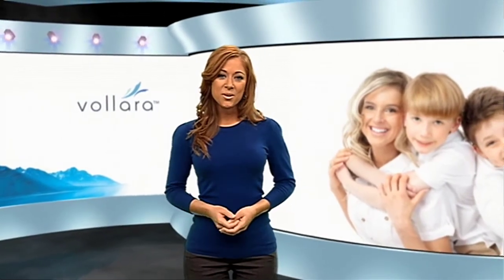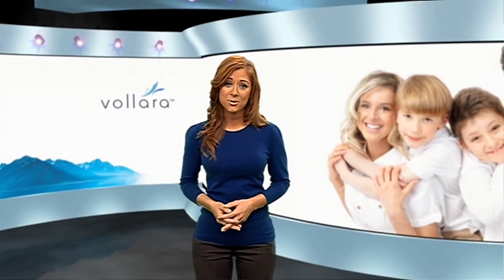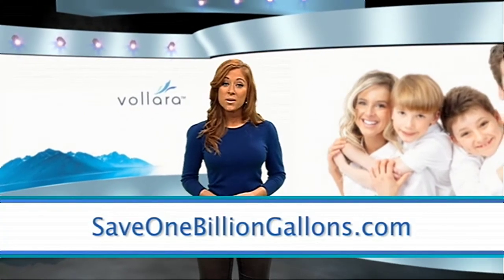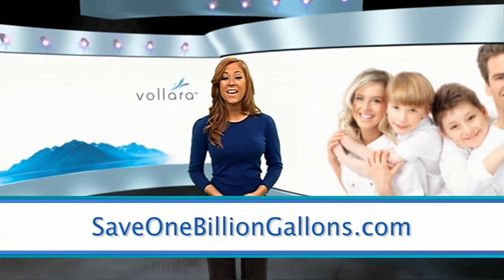Water is essential for all life on Earth. That's why it's important to treat it as a cherished resource and conserve as much as possible. To learn more, visit us online at Save1BillionGallons.com, and you can also connect with us on Facebook and Twitter.